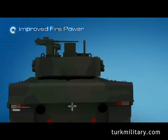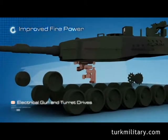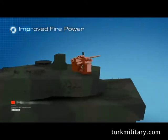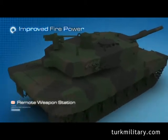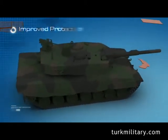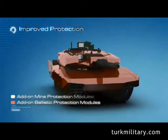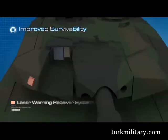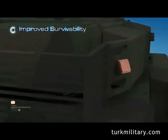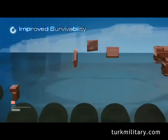The upgrade delivers improved firepower with a Next Generation Fire Control System, electrical gun and turret drives, and a Remote Weapon Station. It provides improved protection with add-on ballistic and mine protection modules, improved survivability with a Laser Warning Receiver System, a Battlefield Management System, and a Driver's Vision System.